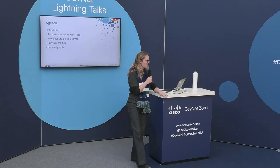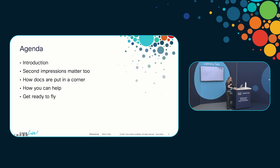This is going to be the agenda for my Fast Lightning talk. I'll give you a brief introduction about myself. I'll tell you why second impressions matter too — you always hear about making good first impressions, but second impressions are just as important. I'll explain what I mean by putting docs in a corner, how you can help no matter what your job role is, and I'll give you a tool to help you make better docs.